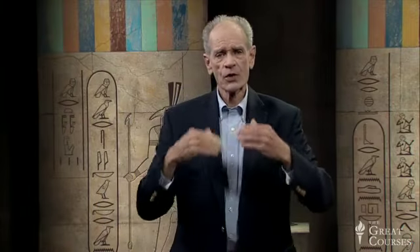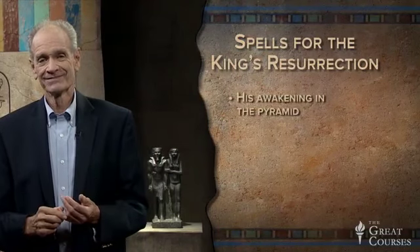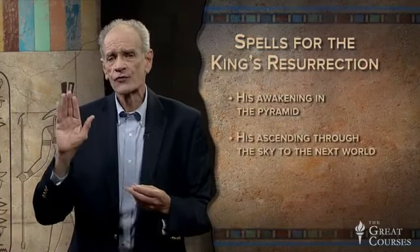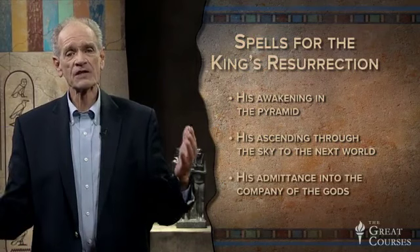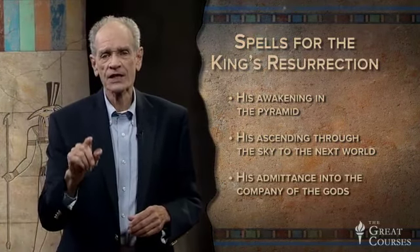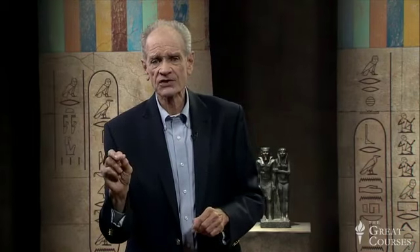The principle of magic is that the word is the deed — saying it under the right circumstances makes it true. So when the magical spell says 'Unas flies up to heaven, Unas ascends the ladder,' this makes it happen. The spells deal with three stages in the king's resurrection: first, his awakening in the pyramid; second, his ascending through the sky to the next world; and third, his admittance into the company of the gods. These spells are the first large body of texts in the world — a significant body of texts on one subject — and they're all magical.